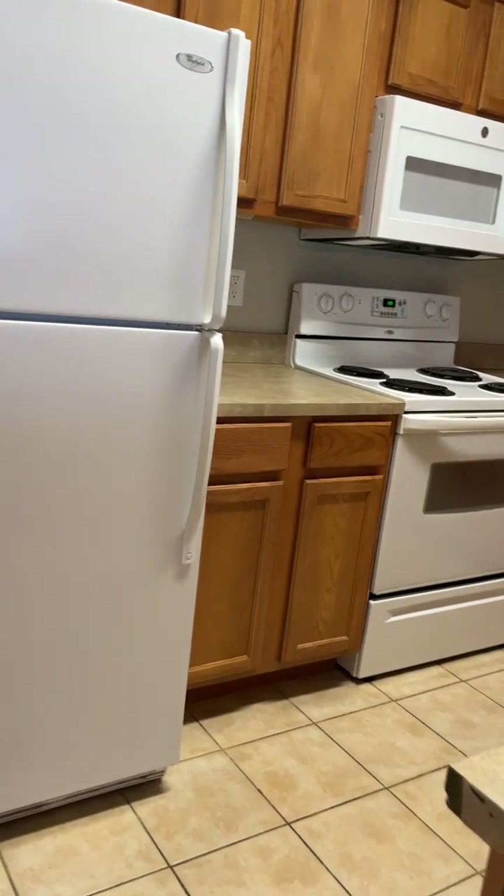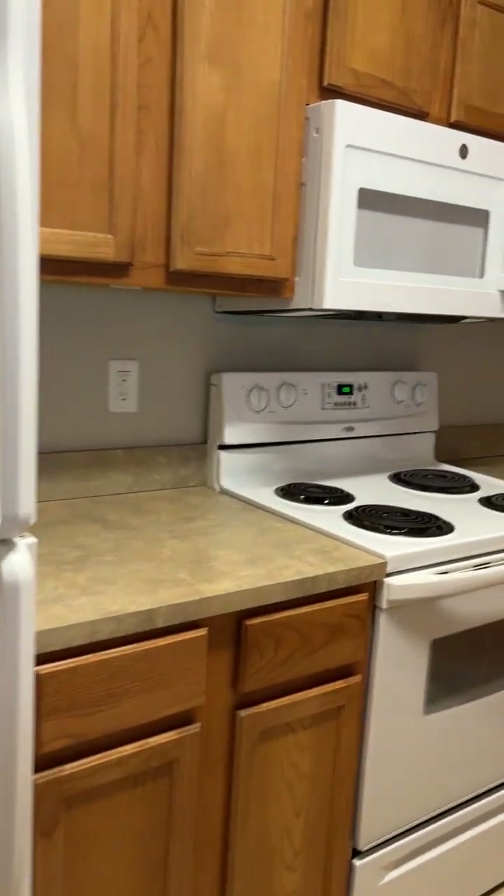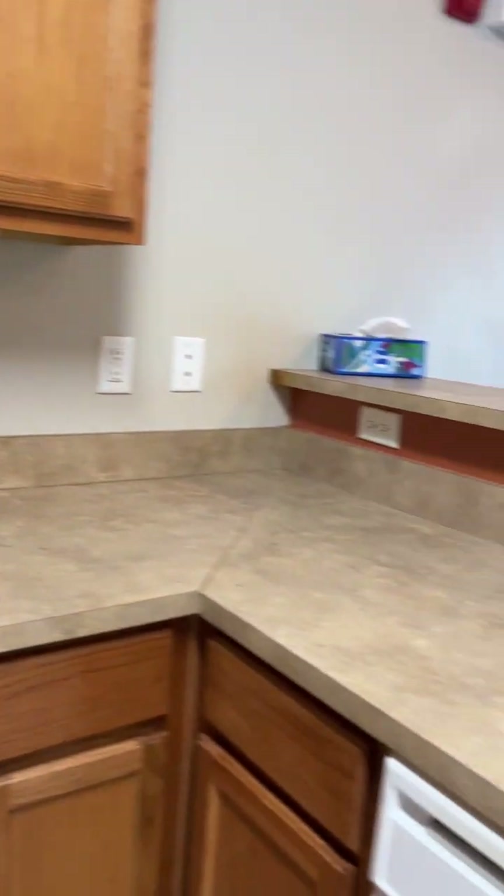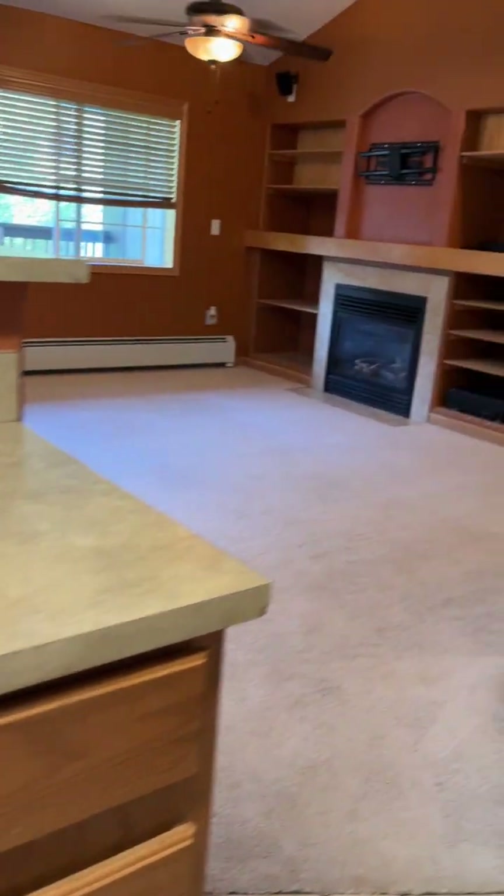Ceramic flooring in here, electric stove, brand new over-the-range microwave, plenty of counter space, lots of storage in here.